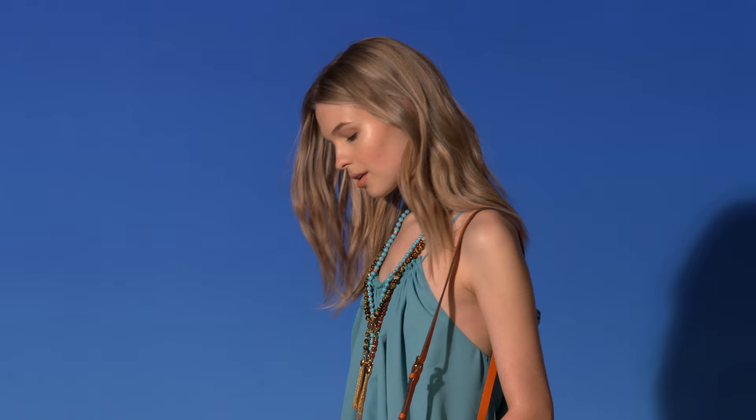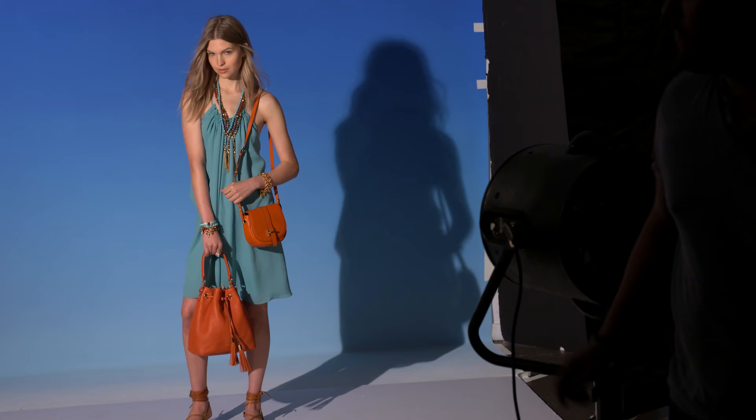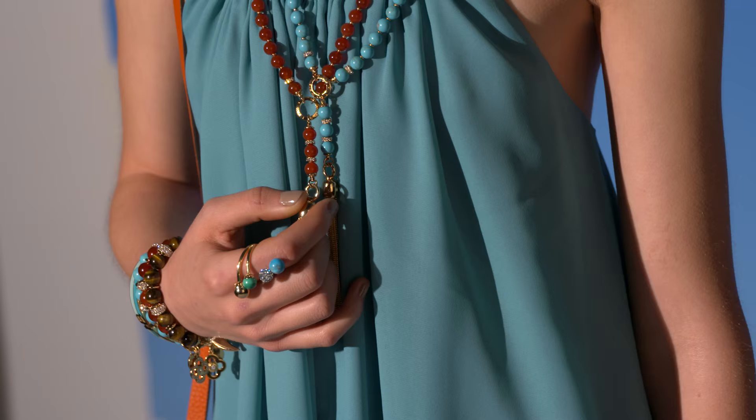The tassel necklace. A long beaded necklace makes for an effortless addition to your new look. The tassel detail exudes a bohemian attitude that says you're chic and carefree.